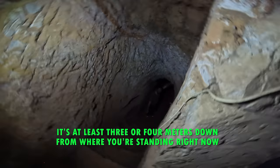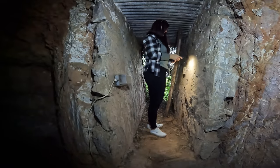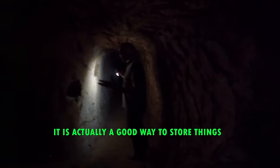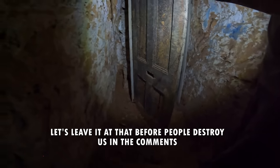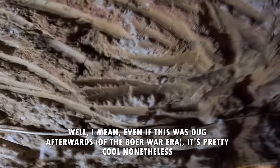That's at least three or four meters down from where you're standing right now. That's a good deposit — it is a store to keep things. This remains the same temperature year-round, which is actually a good way to store things. This door is amazing — it definitely looks like an old door. Let's leave it at that before people destroy us in the comments. Just say it's an old door. Even if this was dug afterwards, it's pretty cool.